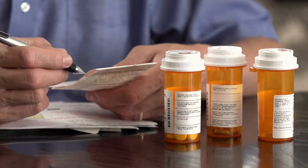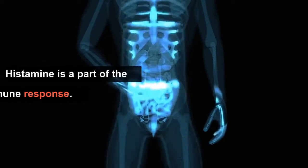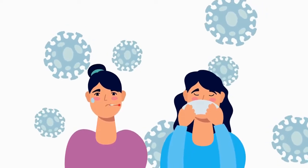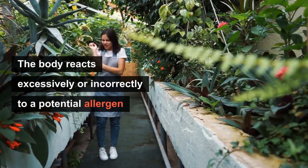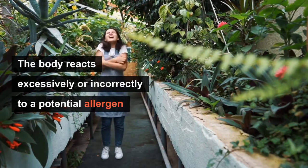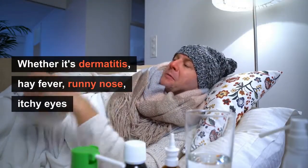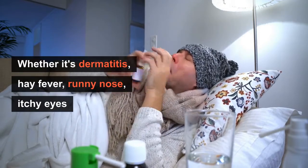Let us discuss one of the greatest treatments for antihistamine effects. Histamine is part of the immune response — it is the item that causes the majority of allergy-related symptoms. The issue is that occasionally the body reacts excessively or incorrectly to a potential allergen, resulting in a string of extremely uncomfortable symptoms, whether it is dermatitis, hay fever, runny nose, itchy eyes, or itching anywhere in the body.